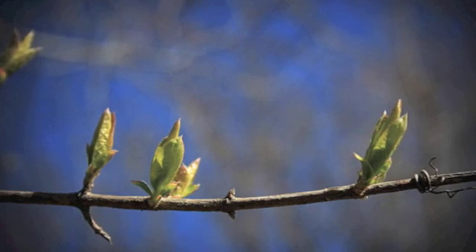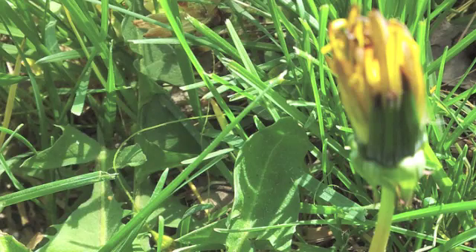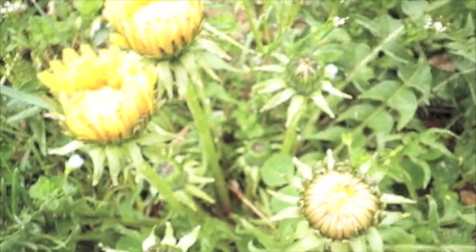When the weather starts to warm up and the trees start to show signs of life, look down on any patch of grass and you will see the tiny buds of the dandelion flower starting to show itself.